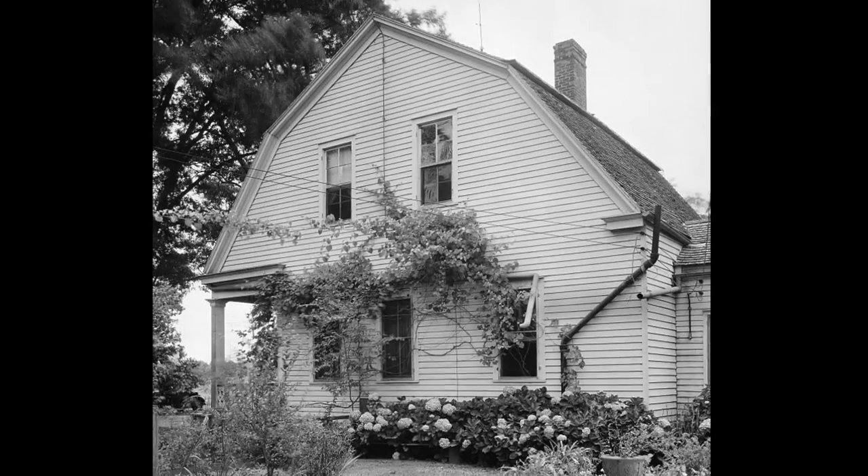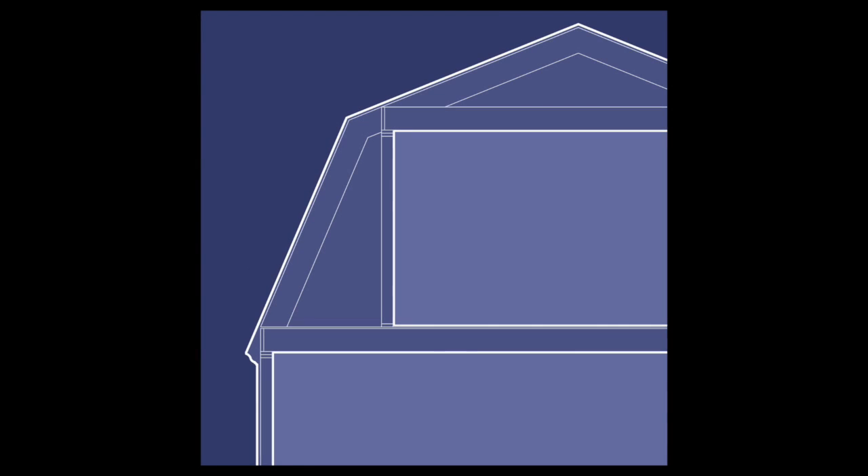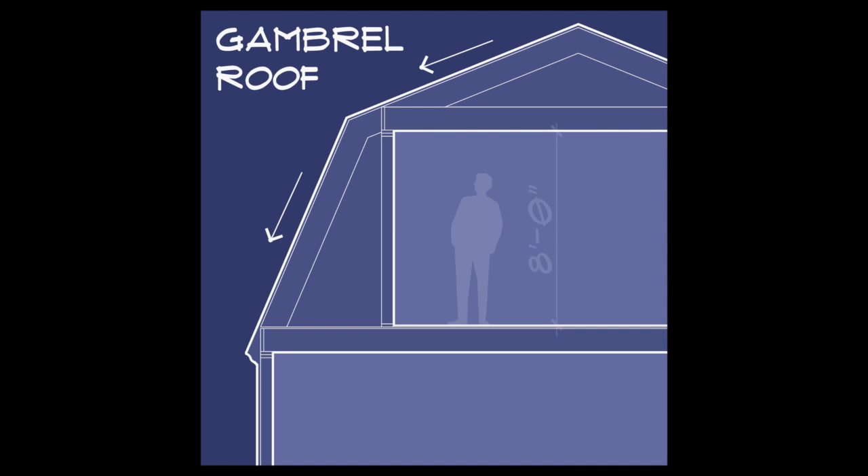A typical gambrel roof is symmetrical with four planes and two distinct pitches. While there are varying stories about the origin, it does two things well: it's pitched to shed water and snow, and it creates usable space at the roof level.